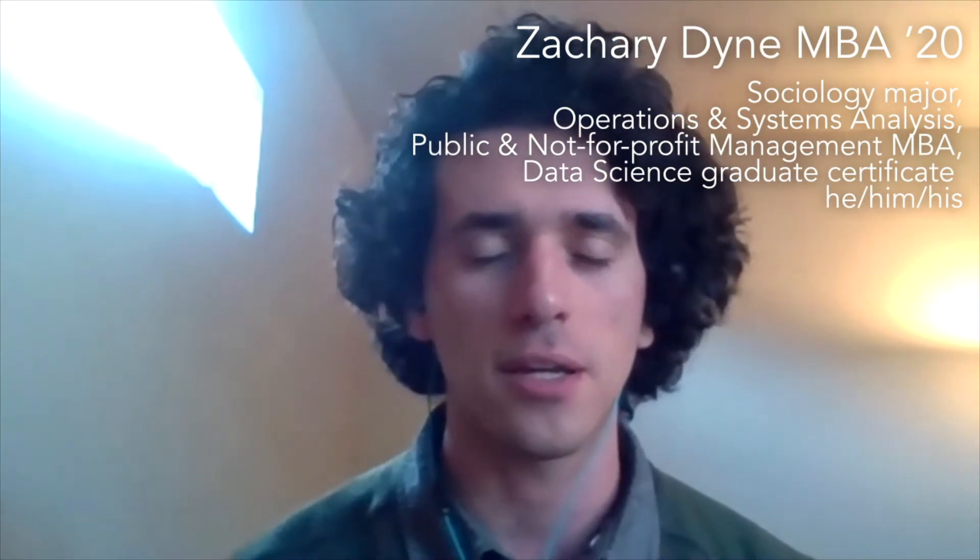My name is Zachary Dine. I use he, him, his pronouns. I'm originally from Los Angeles, California, and I graduated from Willamette in the BA/MBA five-year program. My undergraduate major was sociology, and in the MBA program my concentration was operations and systems analysis, along with public and nonprofit management.